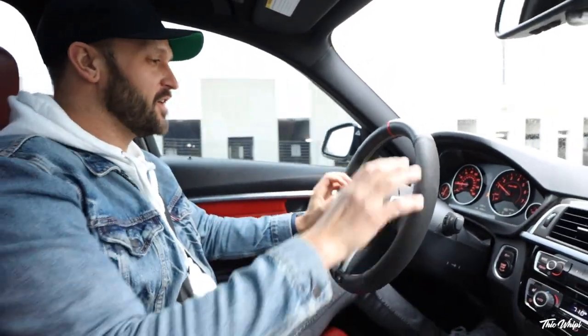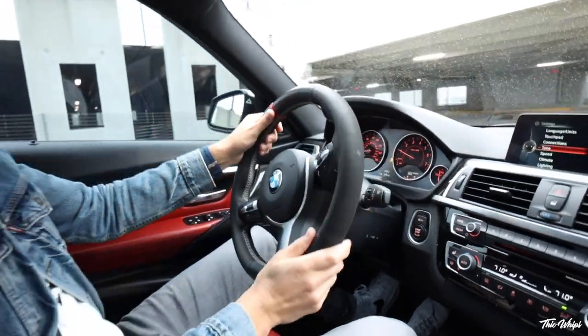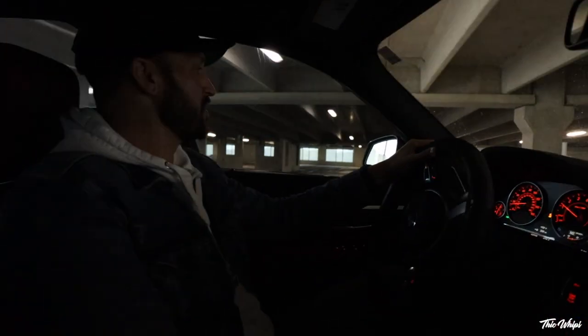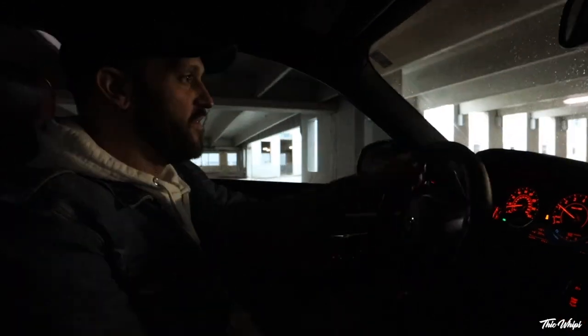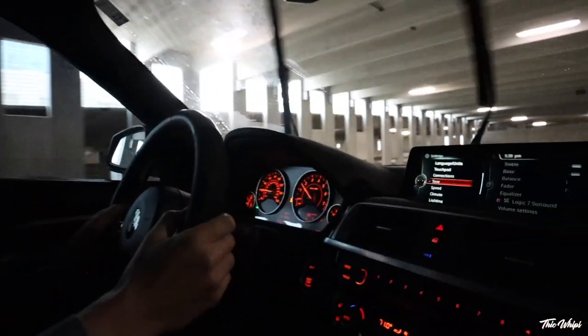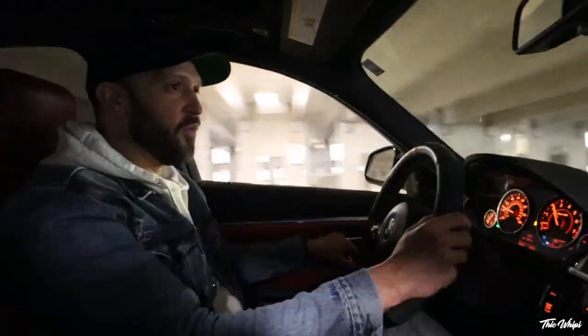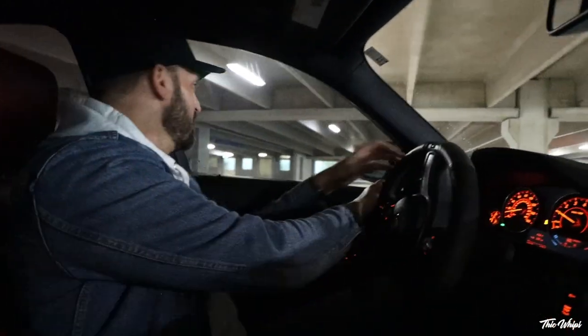So nice. This combination is so hard to find. The only thing I don't really like about the interior is this booty Amazon steering wheel wrap thing that they have going on. But obviously we're going to be changing out pretty much everything on this car. This is like the ultimate go-fast family sedan. We're going to make this thing super fun. All-wheel drive gets up quick.